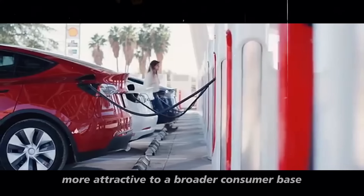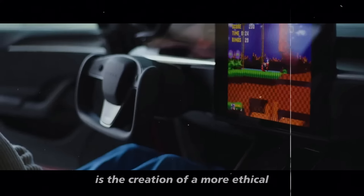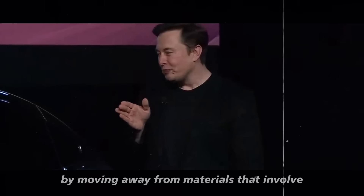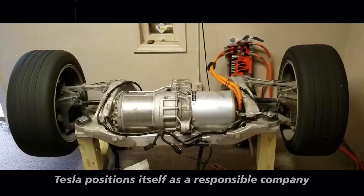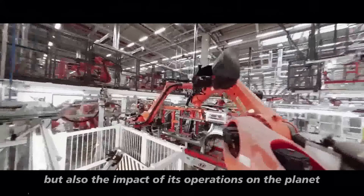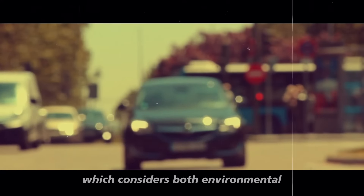This dynamic not only facilitates the creation of more innovative products but can also result in more competitive prices in the market, making electric cars more attractive to a broader consumer base. Another significant aspect is the creation of a more ethical and sustainable supply chain. By moving away from materials that involve environmentally harmful mining practices, which often have social and ethical implications, Tesla positions itself as a responsible company that values not only profit but also the impact of its operations on the planet and communities.